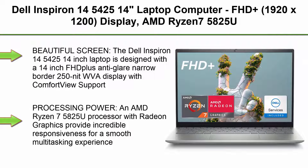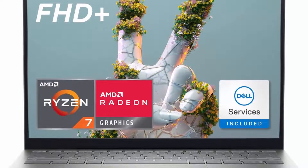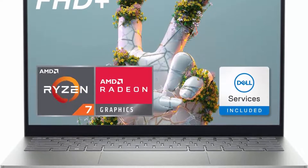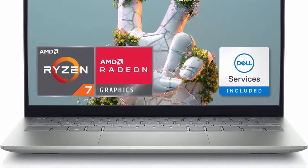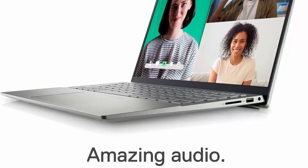Top 3: Dell Inspiron 14 5425, 14-inch FHD+ 1920x1200 Laptop Computer, AMD Ryzen 7 5825U, 8GB DDR4 RAM, 512GB SSD, AMD Radeon Graphics, USB-C, HDMI, Bluetooth 5.2, Wi-Fi 6, Windows 11 Pro — Green.